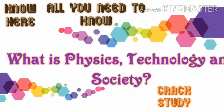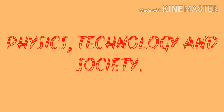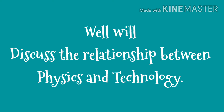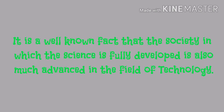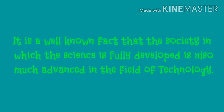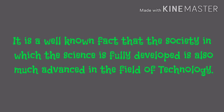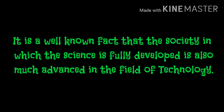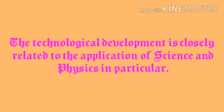In this video, we'll discuss the relationship between physics, technology, and society. It is a well-known fact that a society in which science is fully developed is also much advanced in technology. A society developed by science should be enriched with technology, and the machines working in that society will be technologically driven. Technological development is closely related to the application of science and physics in particular.